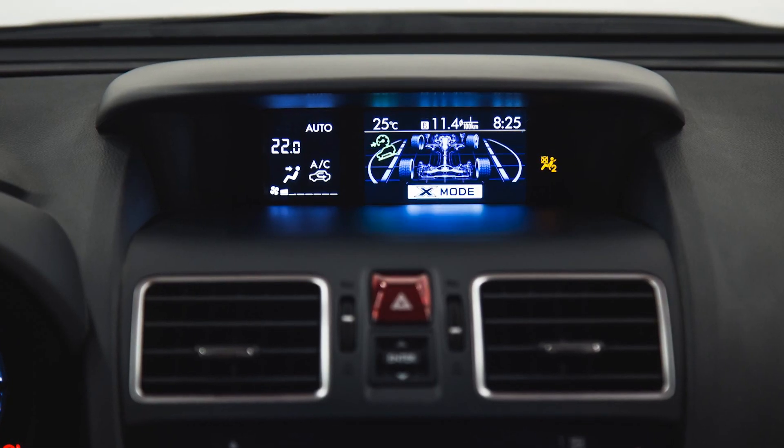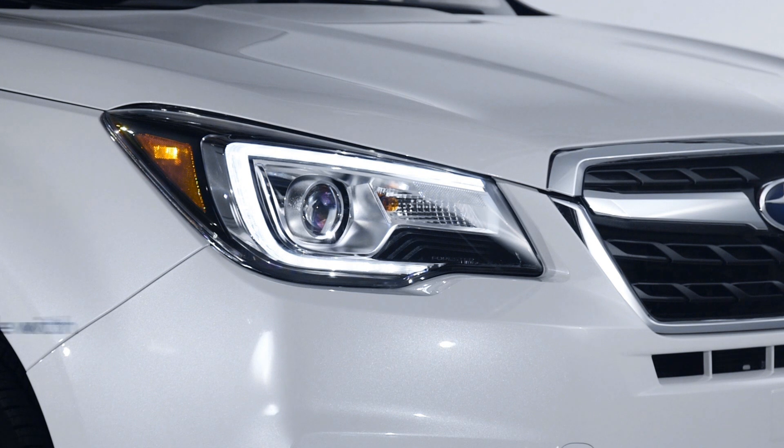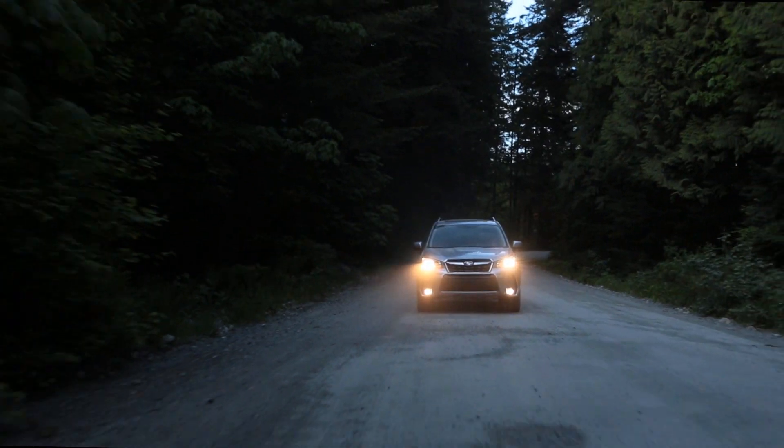When coupled with X-Mode, the system will get you through some of the toughest conditions with control and ease. There are new C-shaped daytime running lights and high-performance, steering responsive LED projector headlights that improve what you see and how you are seen.